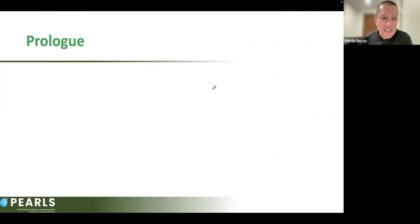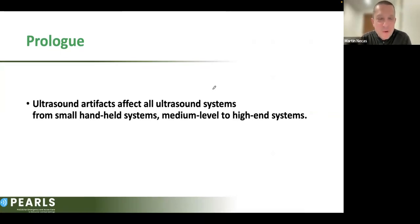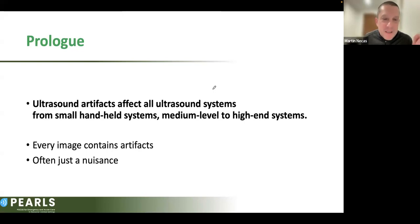Ultrasound artifacts affect all users, whether you have a small handheld system, medium-level system, or high-end system. No ultrasound system can effectively filter out all artifacts. In fact, some of the most sophisticated systems are prone to their own specific artifact types. There is really no ultrasound image that is artifact-free — almost everything you look at contains some artifactual component. Some artifacts are merely a nuisance, but some can be critically misleading and we need to know about them.